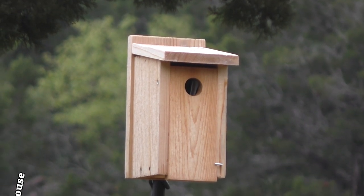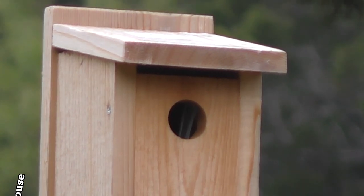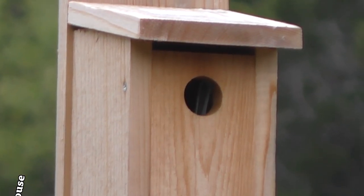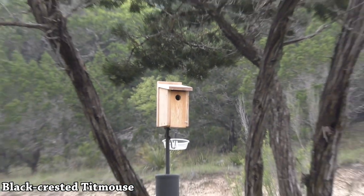There's a titmouse feeding the babies. You can see the tail sticking up, and that's about it. And out she — or he — comes.